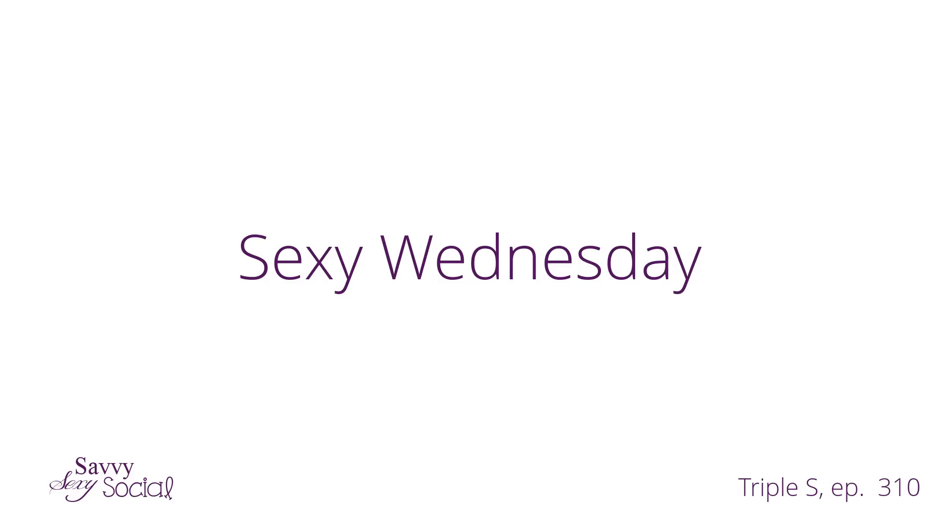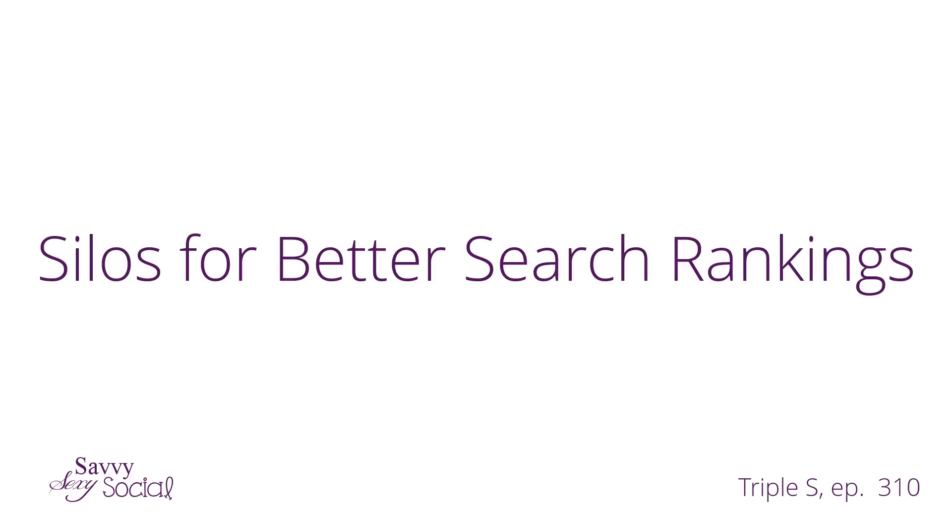Are you ready for another new face? What's up socials? Happy Sexy Wednesday. Today we have a guest contributor on the vlog. It's Owen Hemsath from the Videospot channel and he is going to tell us how to make our websites a little bit more sexy by helping them be found in search.